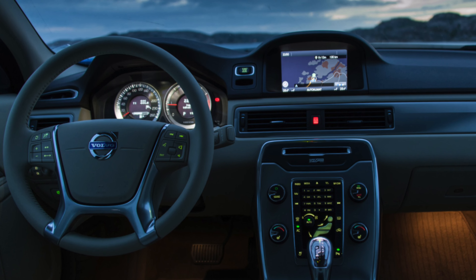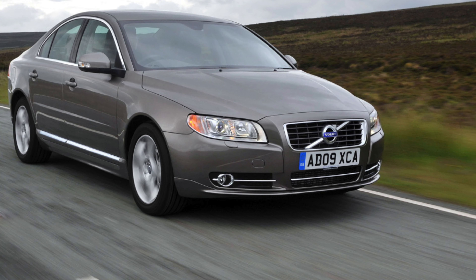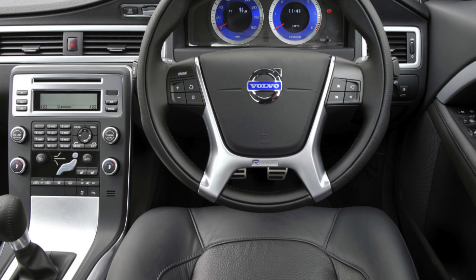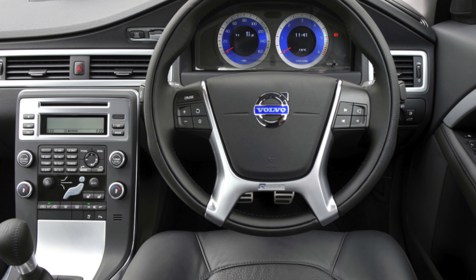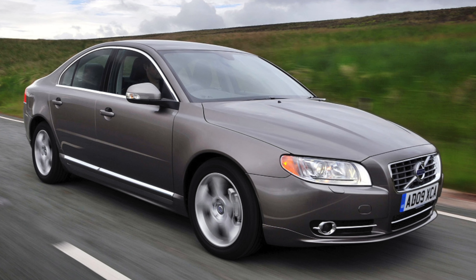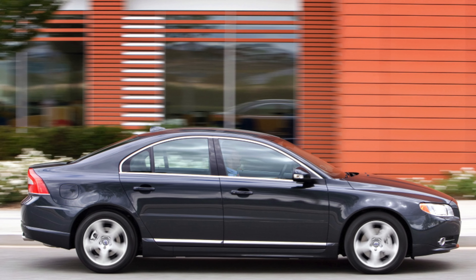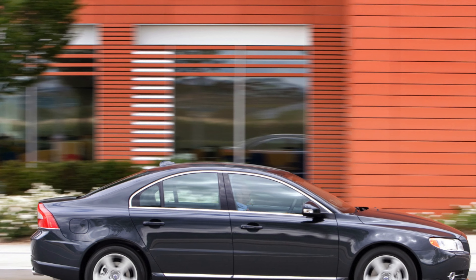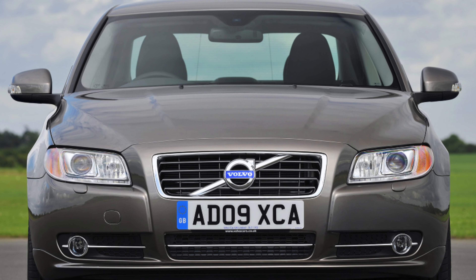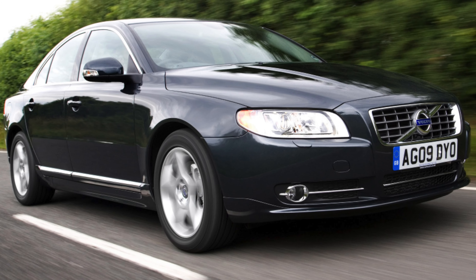The S80's engine range evolved over time, but you'll need a good reason to look at anything other than a diesel. Petrol engines, particularly the 4.4-liter V8, are rare and don't have the overall appeal of the diesels due to their high CO2 emissions and expensive road tax. Originally, two 2.4-liter diesel engines were available: one with 161 bhp (the 2.4D) and the other with 182 bhp (the D5).